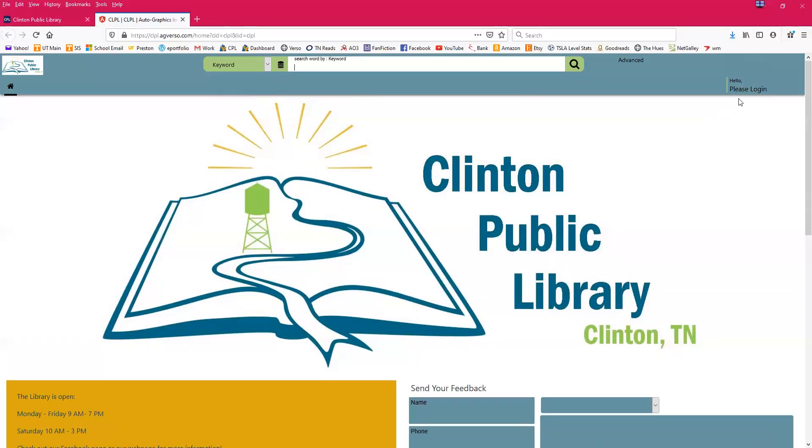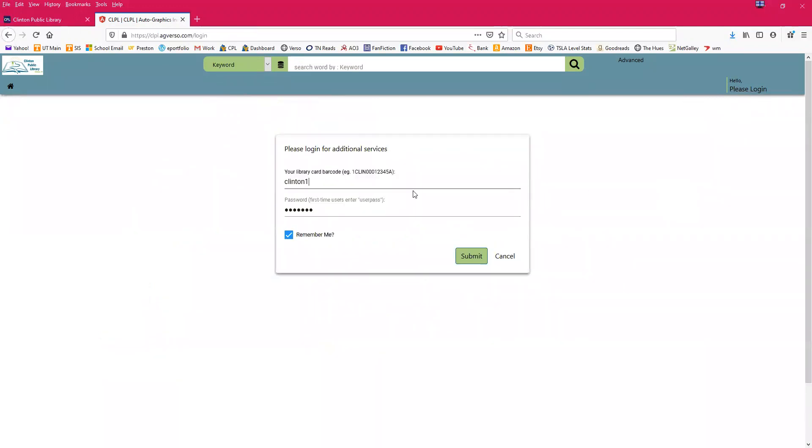To log in, go up here to 'Log In.' You can search for books in our catalog without logging in, but if you want to place them on hold you will need to log in. Enter your library card number, which is on the back of your library card underneath the barcode. This is a dummy card that will be deleted after this. For first-time users, type 'userpass' — all one word, all lowercase — as your password.